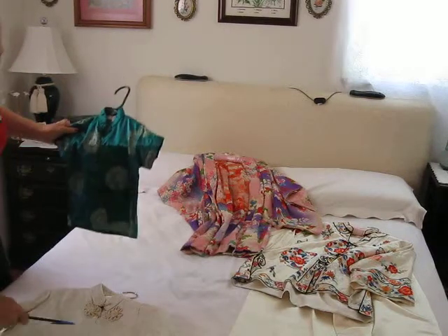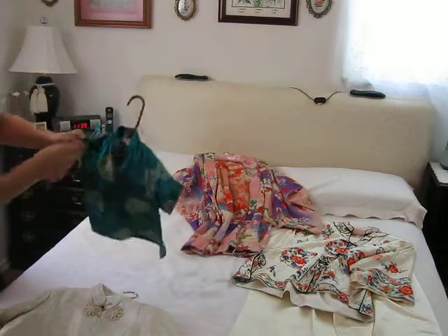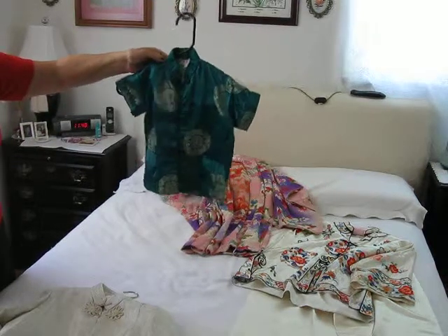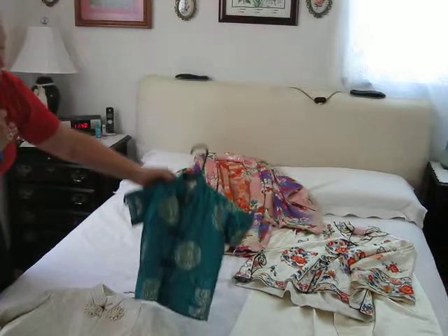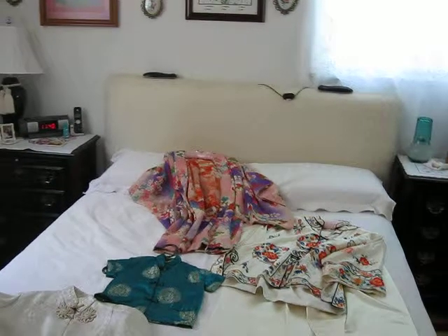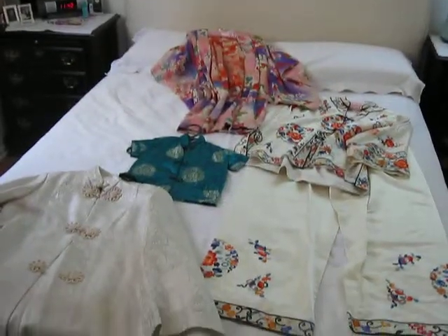These three pieces are all from Japan. I'm not sure about the baby one, but they do all go together as a lot. I'm willing to negotiate separately. If you want to contact me about these pieces, please reach out.